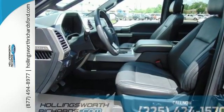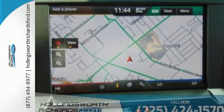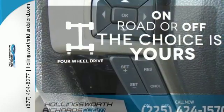It has an impressive engine, ample cargo space and storage, plus responsive handling and braking. It's no wonder there are so many F-150s on the road. Four wheel drive provides extra traction when you need it.